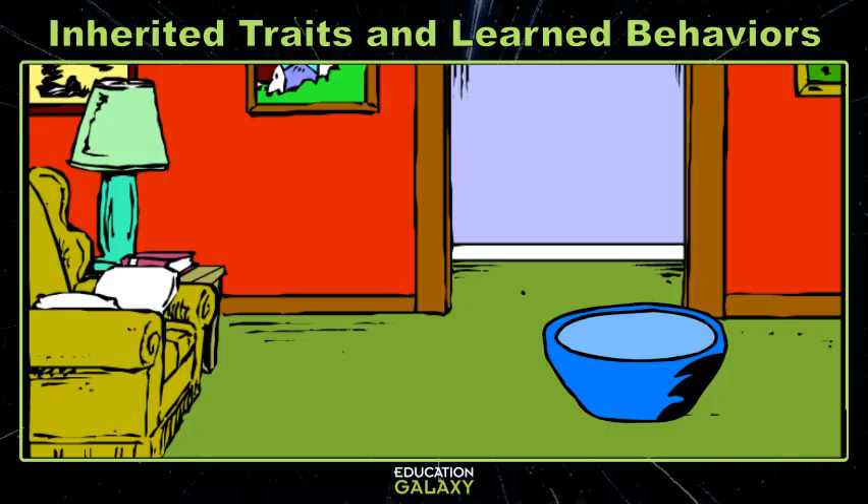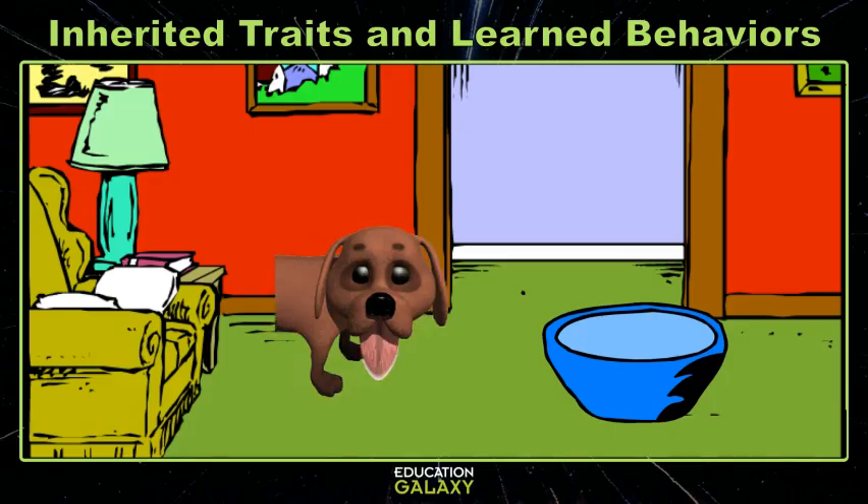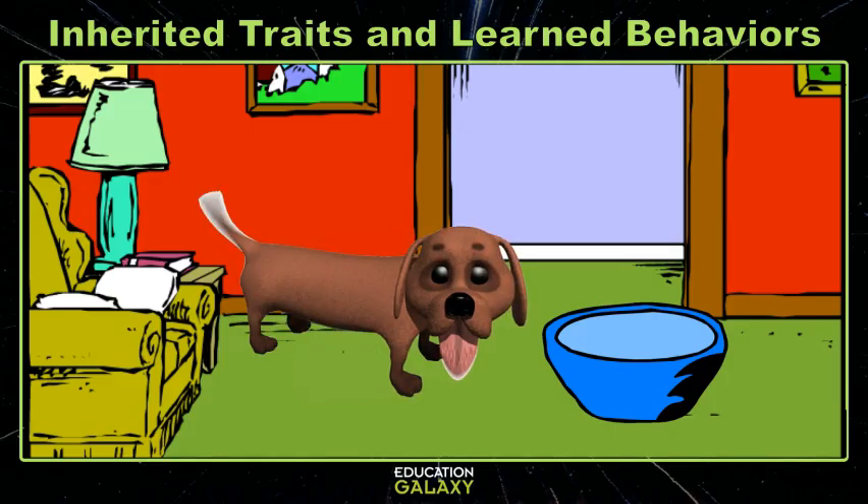Yesterday, after dinner, I was feeding my dog and I made some really interesting observations. I have a wiener dog with brown hair, short legs, and a very long body. When I was going to feed the dog, she ran over to her food bowl really fast before I even poured her food. Without even knowing it, I was noticing a lot of both inherited traits and learned behaviors about my dog.